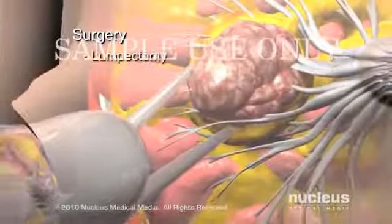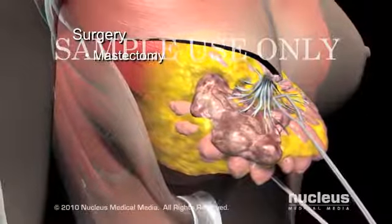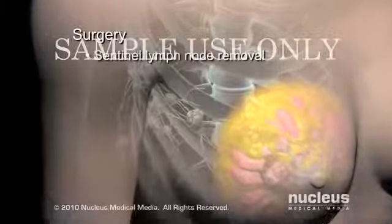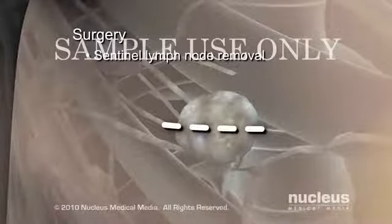A lumpectomy removes the tumor and a small amount of neighboring tissue. Mastectomies involve removing the entire breast and its tissues. Sentinel lymph node removal is typically performed in addition to lumpectomies and mastectomies.